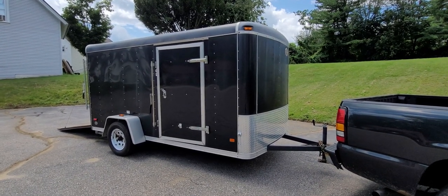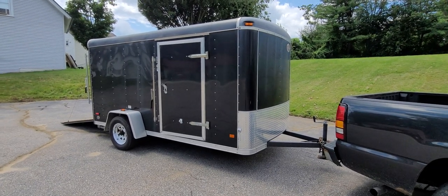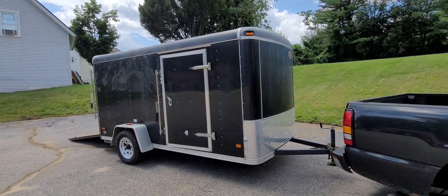Royal Cargo 6 foot by 12 foot enclosed trailer. All the lights work, the tires are new.